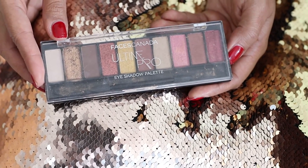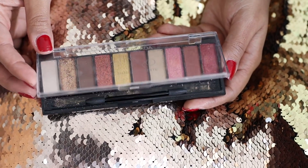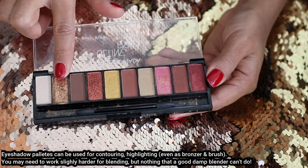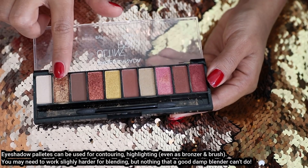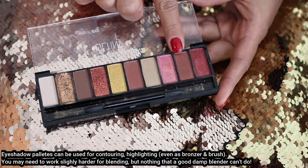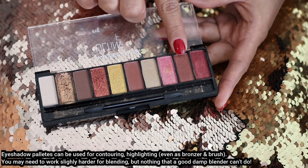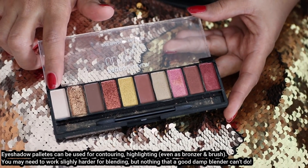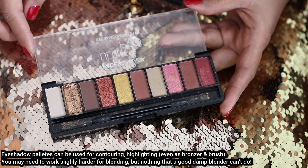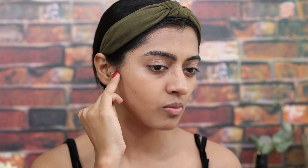For the next step, I'll be using my favorite eyeshadow palette, which is the Faces Canada All Time Pro eyeshadow palette. It comes in a lot of variants but this is my favorite because it has these beautiful colors. Today I'll be using this golden shimmery color with this glittery color for my eyeshadow. And this is the shade I'll be using for contouring — yes, eyeshadow for contouring actually works really well, especially with this particular palette. This is also the shade I'll use for highlighting, so you don't need too many products. This one palette is just enough.